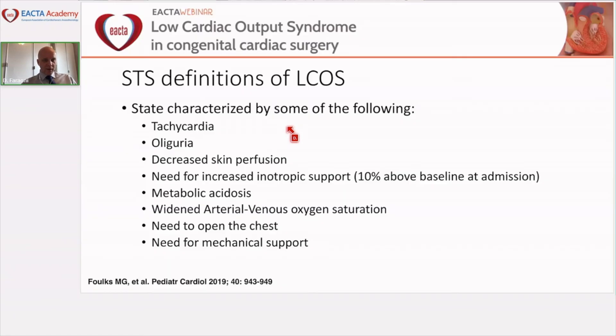The Society of Thoracic Surgeons (STS) defines low cardiac output syndrome as a state characterized by some of the following: tachycardia, oliguria, decreased skin perfusion, need for increased inotropic support (10% above baseline admission dose), metabolic acidosis, low venous oxygen saturation, need to reopen the chest, and need for mechanical circulatory support. This definition is more clinical and captures the range of findings seen in these patients.